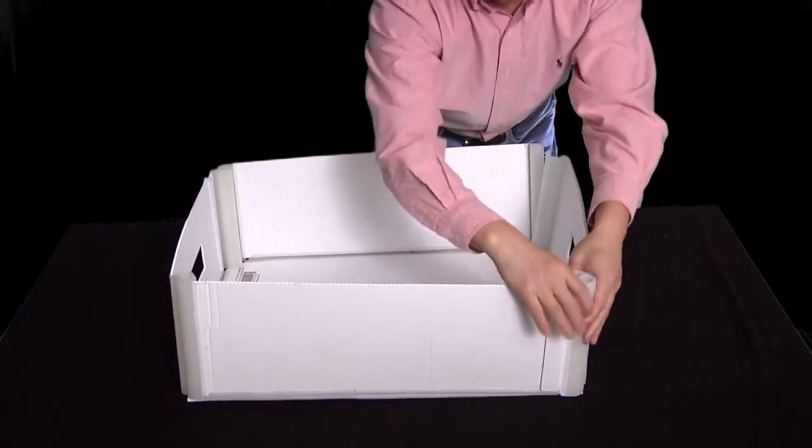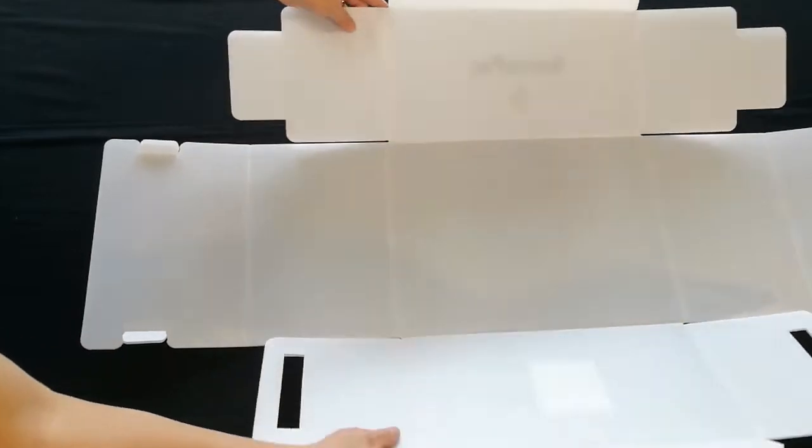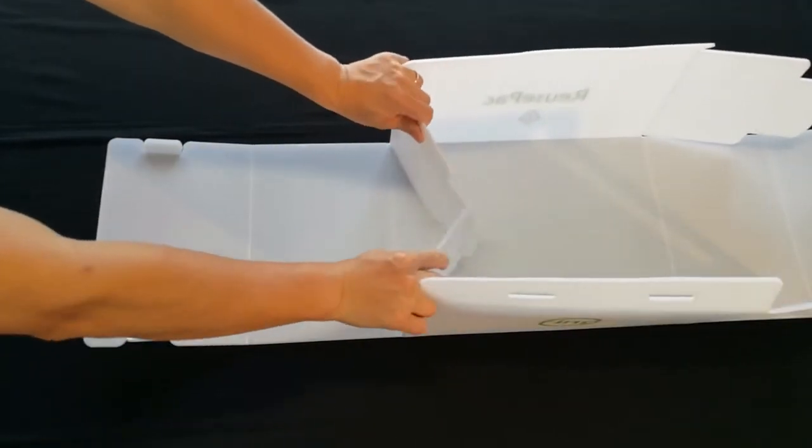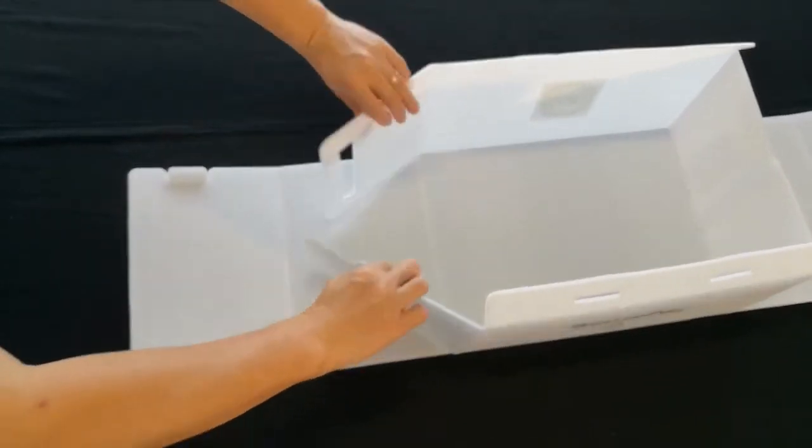A heavy-duty open-top box. Everyone has realized the waste and redundancy that cardboard boxes generate. This is the revolutionary solution — user-friendly and packaging-equipment-friendly.